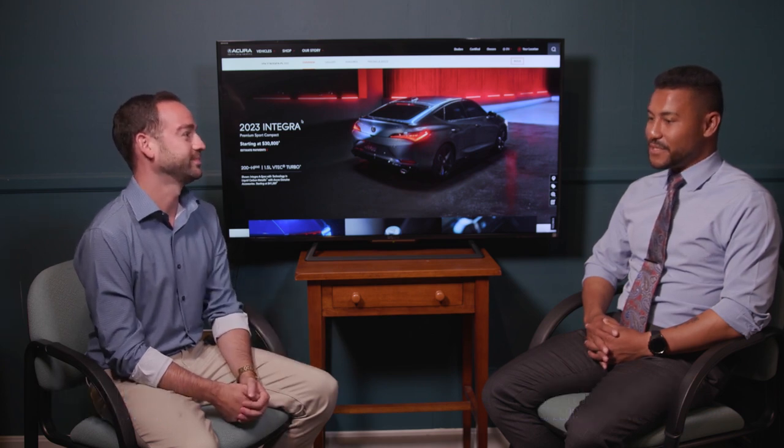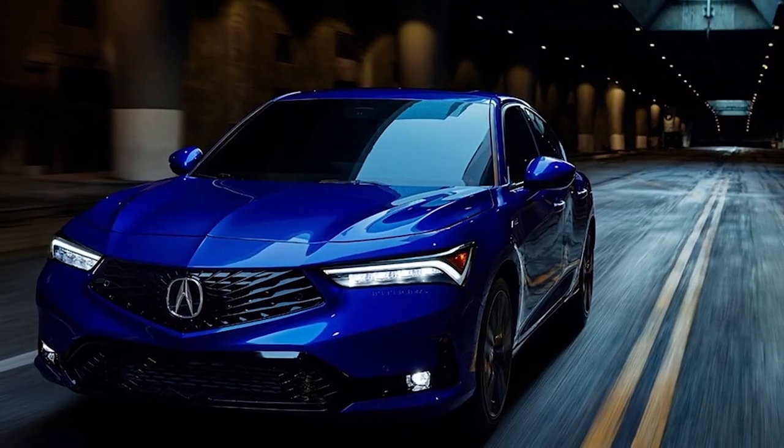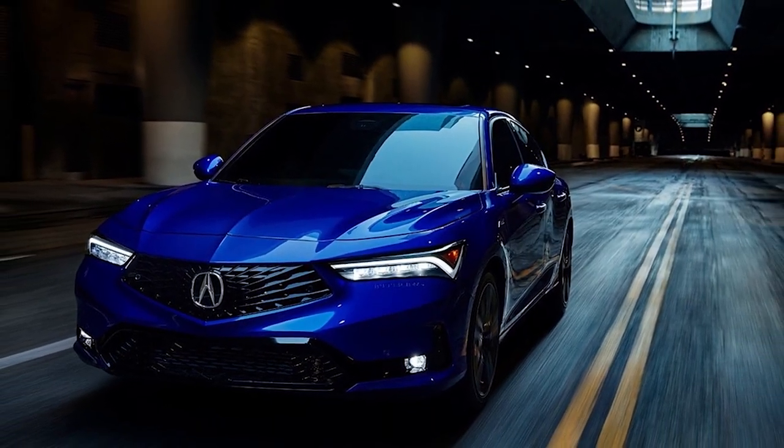Today we're taking a look at the new 2023 Acura Integra, and we're here with Keith from Speedcraft Acura to tell us more about it. Keith, thanks for coming on. Thank you for having me. It's been a while since we've seen an Integra back on the block. What can you tell us about it?